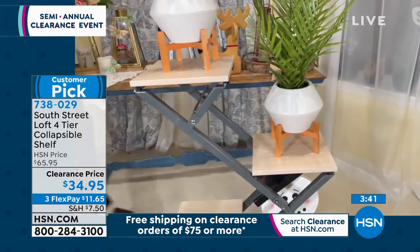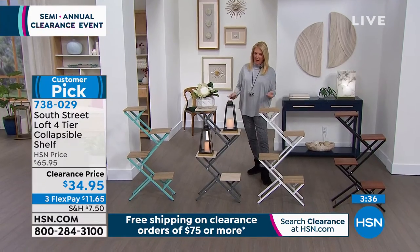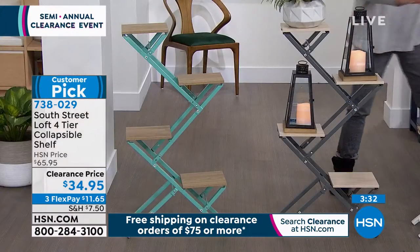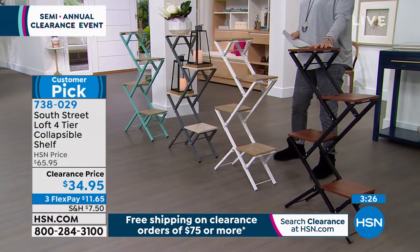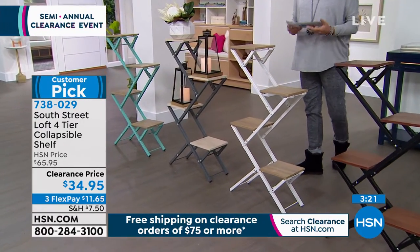Another customer pick - it was a customer pick at $65, not at $34.95. And again, here's the turquoise, the gray, the white - which would work back if you bought our white lanterns earlier, though they're sold out. And then of course here's the black version. Even the wood design actually changes on each of these.